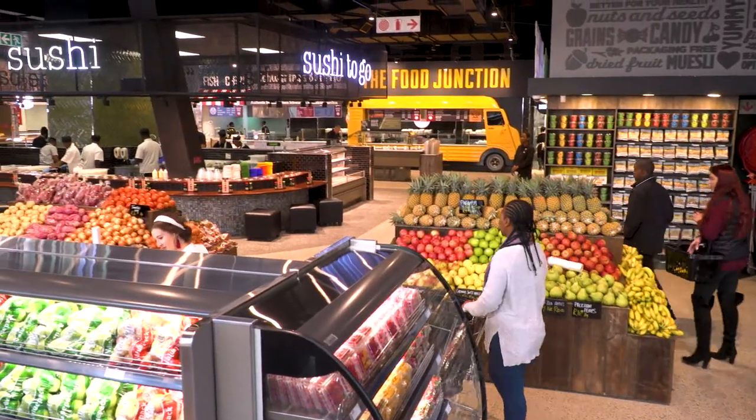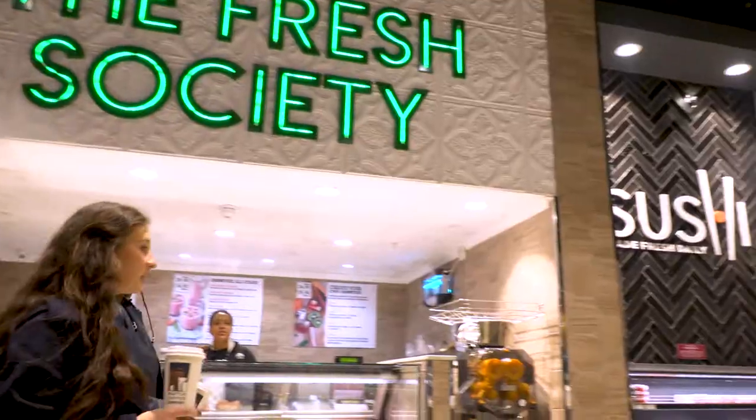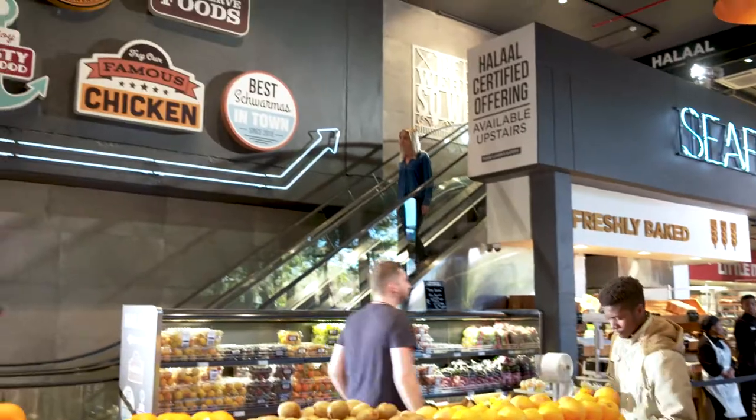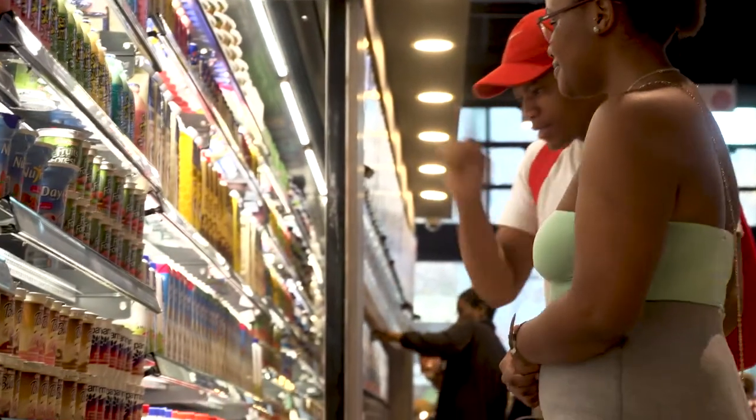We incorporated a minimal store layout with an international feel in mind. Our sleek, stylish installations add to the atmosphere, creating a unique best-in-fresh shopping experience for our customers.